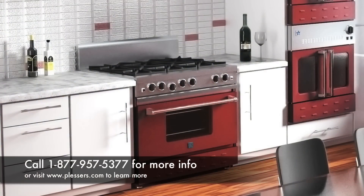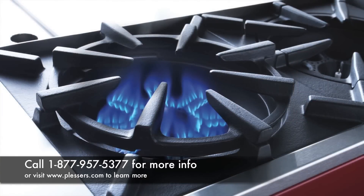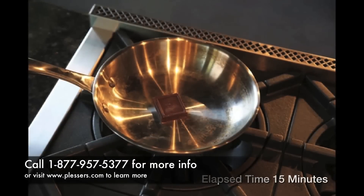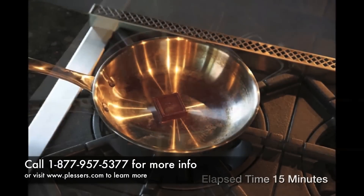The Bluestar 22,000 BTU Ultra Nova Power Burner is the most versatile burner on the market today. With the power to reach optimum high heats for wokking and searing meats, the Bluestar Power Burner also has the temperature control necessary to hold delicate sauces and chocolates.